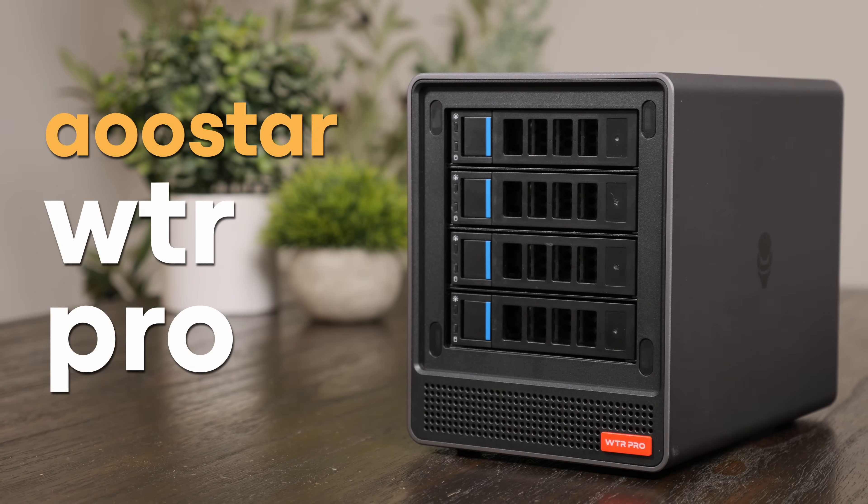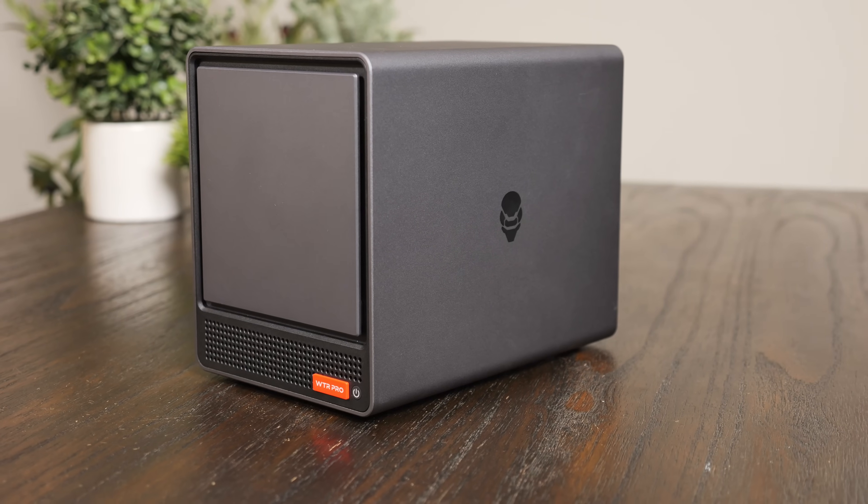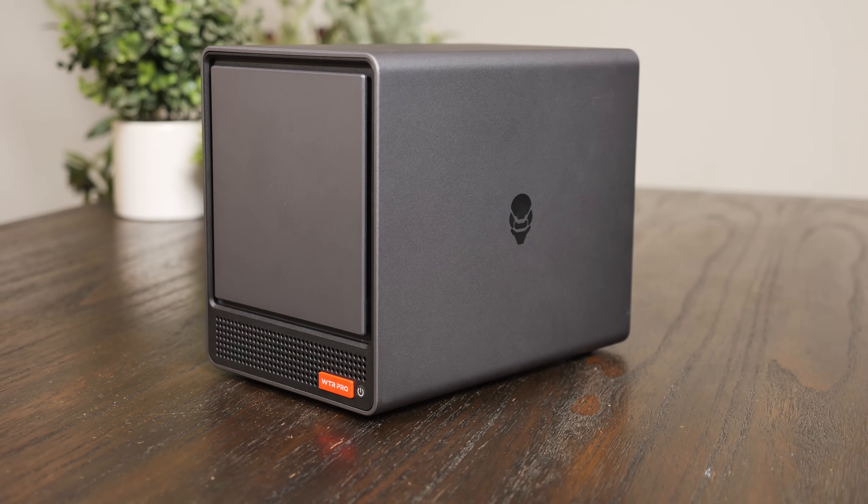This is the WTR Pro from AuStar — however you want to pronounce that, let me know your favorite pronunciation down in the comments. I'm not entirely sure how to say it, but I am sure that I like what they're doing.